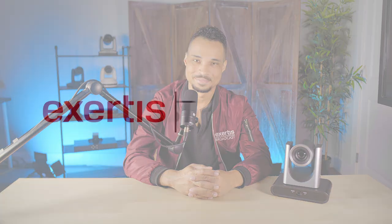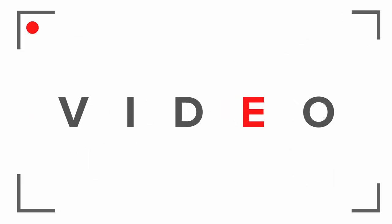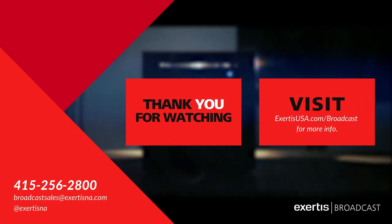For more info on this and other Lumens cameras, call your Exertus broadcast team immediately. Don't wait — we're the experts in everything video, and we're ready to help. We'll see you next time.